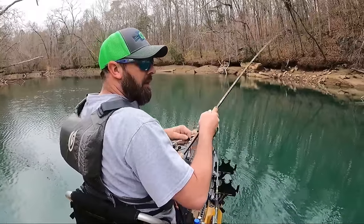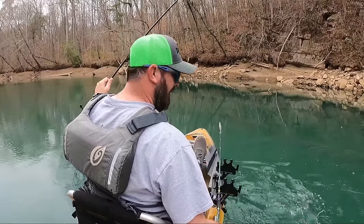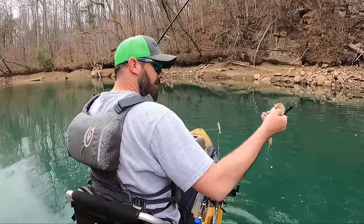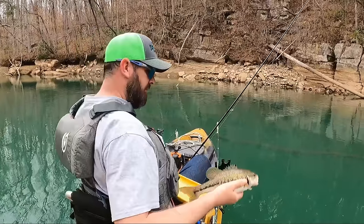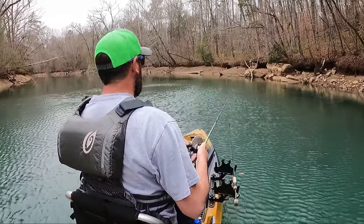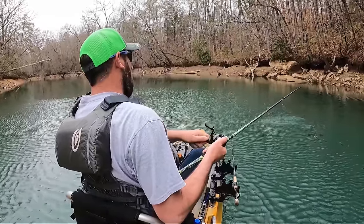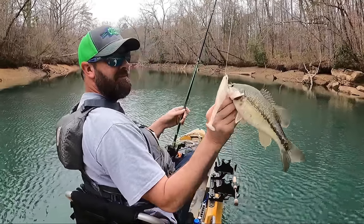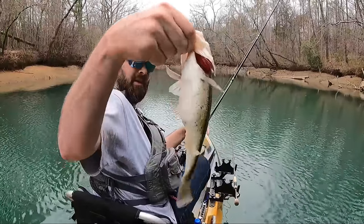Oh, where'd that guy come from - I was reeling in and got him! A nice spotted bass on this rock ledge over here. Yeah, come here! That's what the mag draft will get you right there - 12, 13 inches. These Kentucky spots are so aggressive. All spots are, but Alabama - he's thick though.